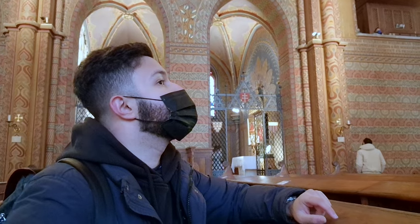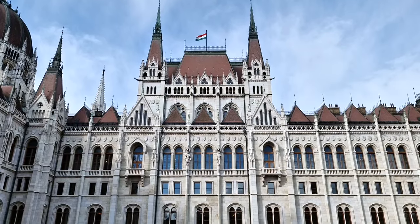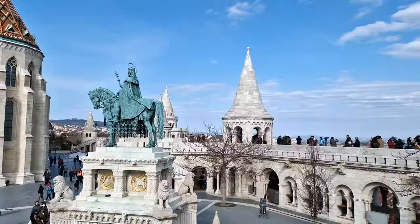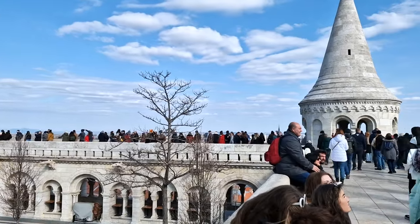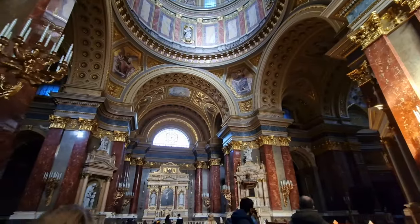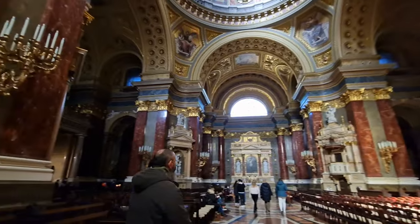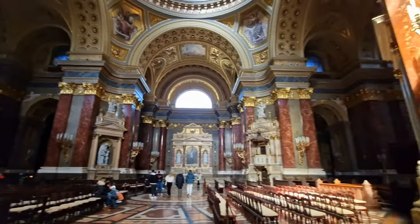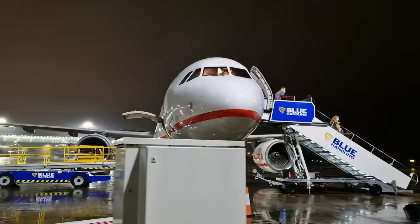That brings me to the end of my journey in Budapest — a full three days and four nights. Do I recommend it? 100% yes, especially as a solo traveller. Everything is clean, safe, and easy to get around, and accommodation is cheap. Would I visit again? Maybe in a few years. Stay tuned for my next vlog — going forward I'll be posting every single month. Like, comment, subscribe, and share. Thank you for all the support.